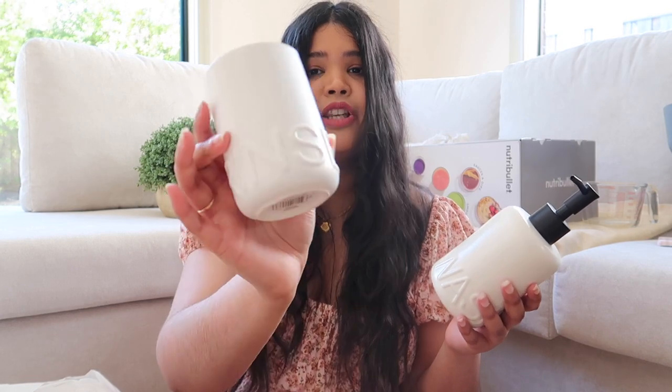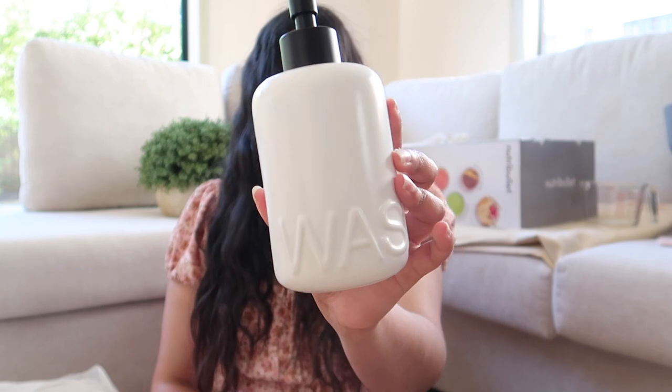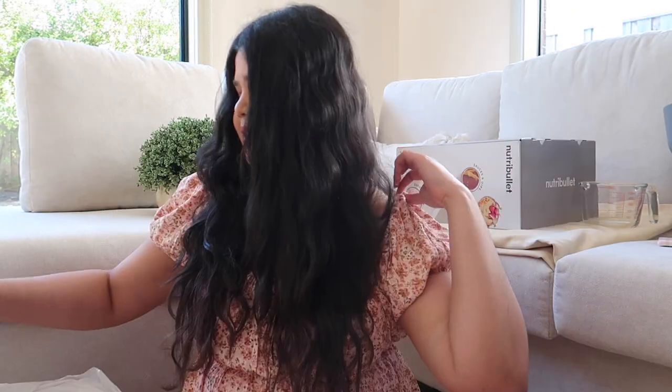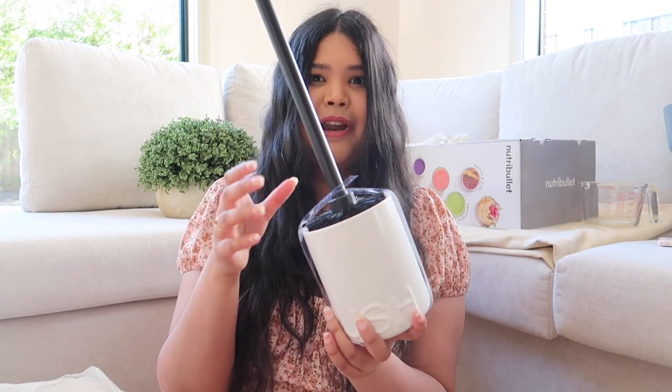I also got some bathroom essentials — these matching soap dispenser and toothbrush holder, both in white. The toothbrush holder says 'rinse' on it and the soap dispenser says 'wash' — they match so perfectly. I'm very excited to pop these in my bathroom. And yes, adulting — I got a toilet brush too, because it's an essential, and of course I had to match it to the rest!